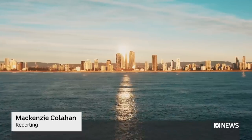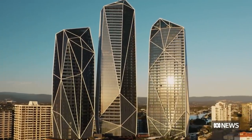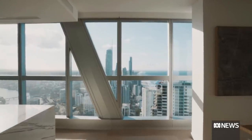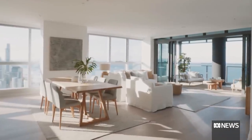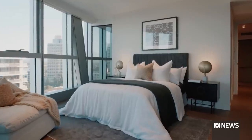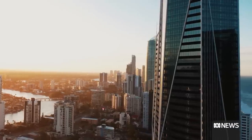It's the sparkling gem on the Surfer's Paradise skyline, the $1.5 billion jewel in the Glitter Strip's tourism crown. But despite its 340 luxury apartments being completed in 2020, less than 90 have sold. Many of them, including the entire 34-storey South Tower, are empty and not for sale.